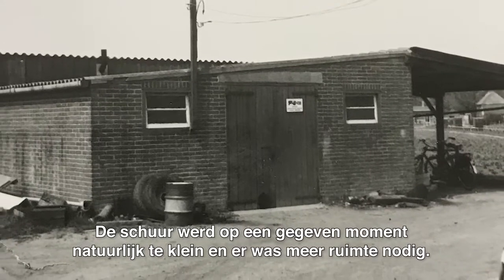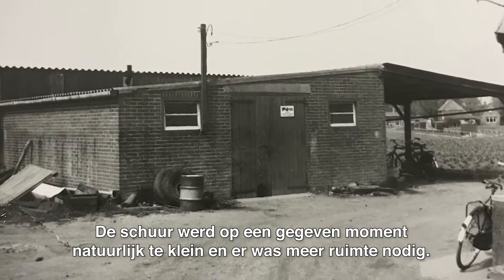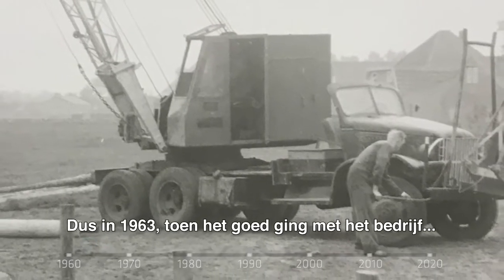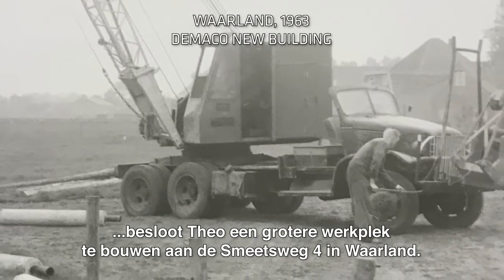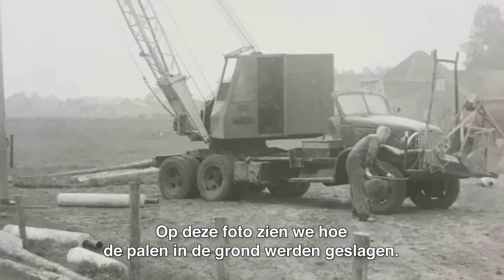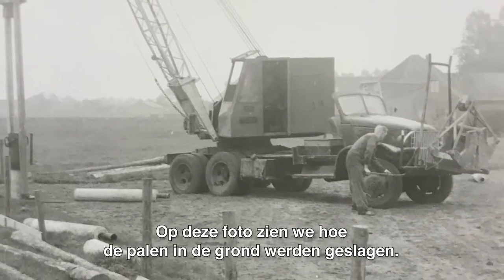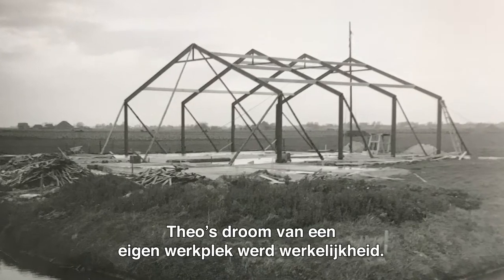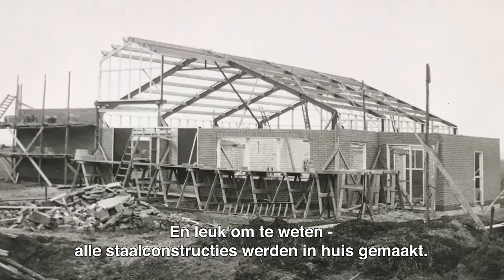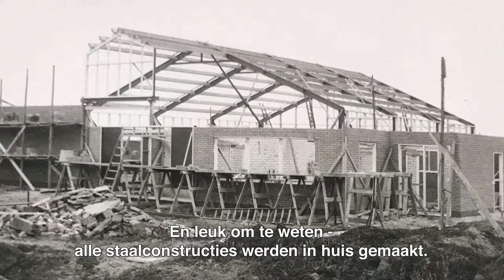Of course, the barn soon became too small and there was a need for expansion. So in 1963, as business flourished, Teo decided to build a larger facility at Smetsveig No. 4 in Waaland. In this picture, you can see how the piles were driven into the ground — his dream of his own workshop became true. All of the steel structures were manufactured in-house.